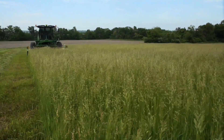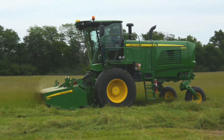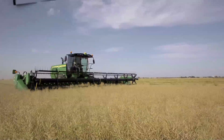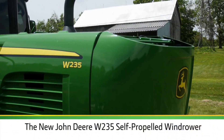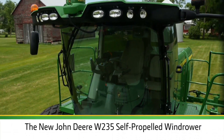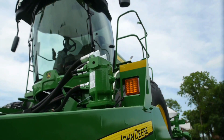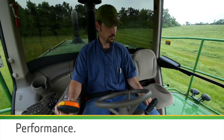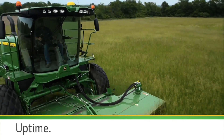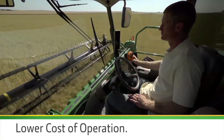If you're in the market for higher performance in a self-propelled windrower, now there's just one place to look. Introducing the new John Deere W235 self-propelled windrower. It's more than a high-performance windrowing machine — it's a windrowing solution designed to combine higher performance with more uptime and deliver a lower cost of operation.